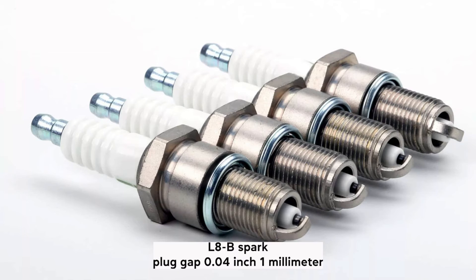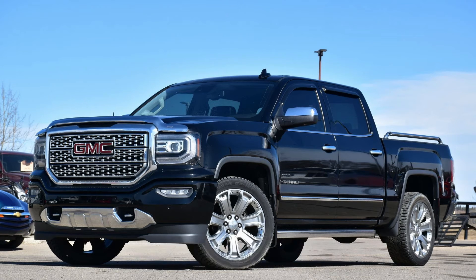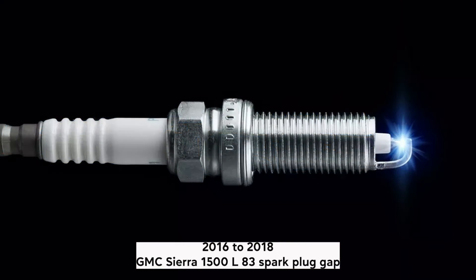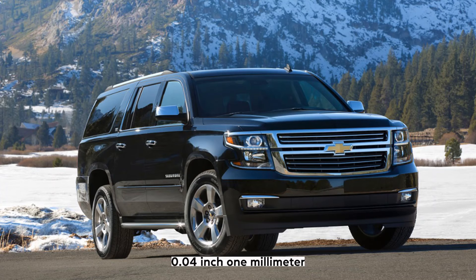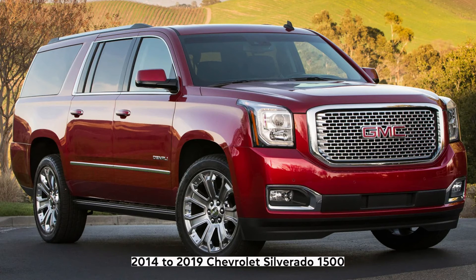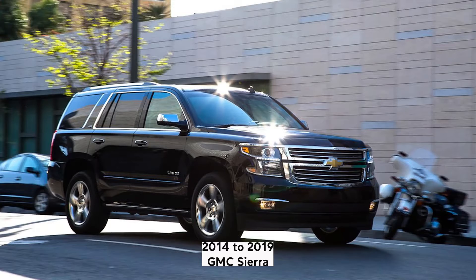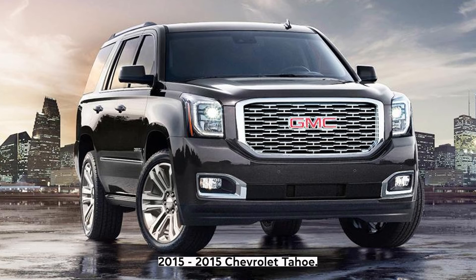L8B: Spark plug gap 0.04 inch (1 millimeter). Vehicles with the L8B engine: 2016–2018 Chevrolet Silverado 1500, 2016–2018 GMC Sierra 1500. L83: Spark plug gap 0.04 inch (1 millimeter). Vehicles with the L83 engine: 2015–2020 Chevrolet Suburban, 2015–2020 GMC Yukon XL, 2014–2019 Chevrolet Silverado 1500, 2014–2019 GMC Sierra 1500, 2015–2020 Chevrolet Tahoe, 2015–2020 GMC Yukon.